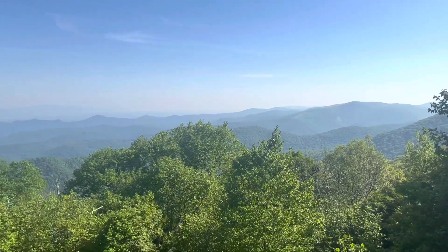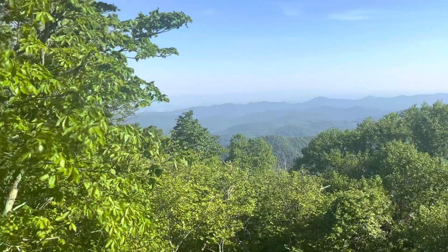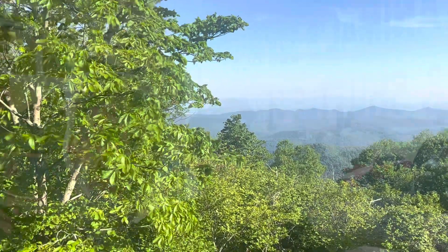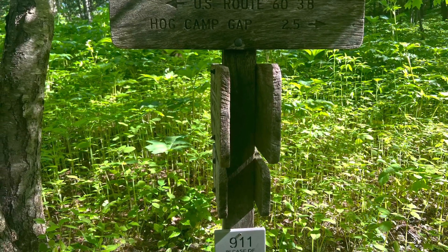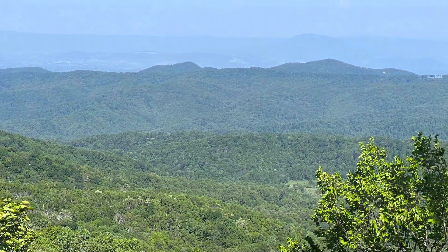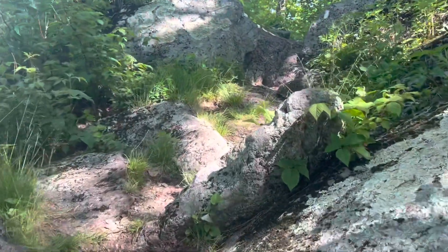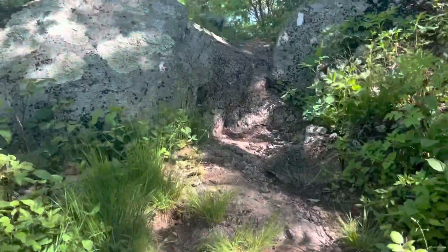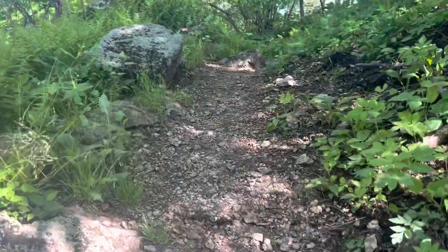Nice little view of this ridgeline here. Pretty cool. A little hazy, but it's going to be a great day. Just wanted to videotape a little of the trail, show you what they have us going through — navigating all these rocks to get up to where we need to be.